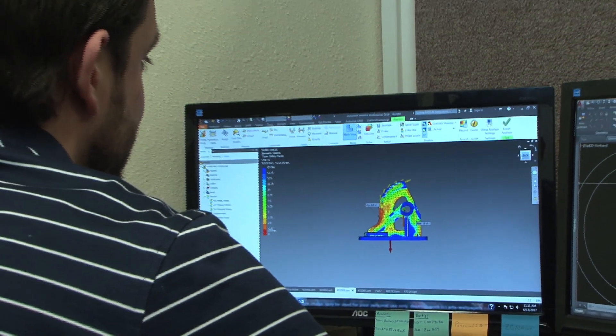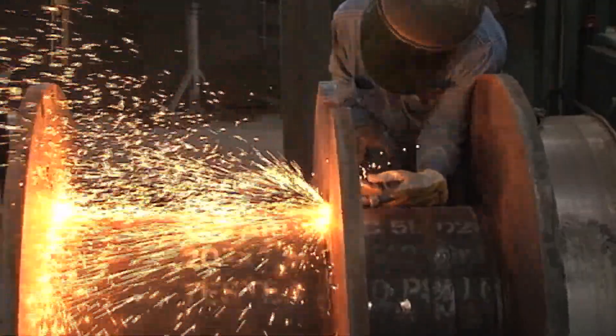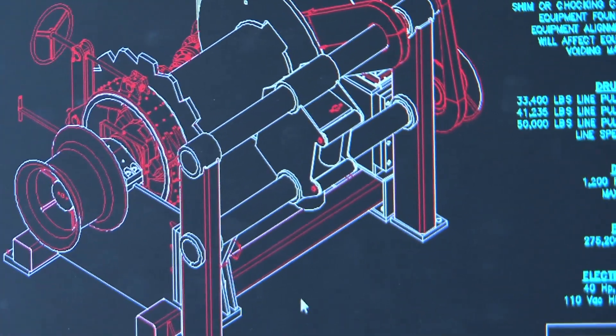Our equipment is simple in its design, simple to maintain, and if necessary, simple to repair. Our equipment is built tough, and we fully expect it to outlive the vessel it is installed on. CME designs are based on decades of first-hand experience in the marine deck machinery industry.